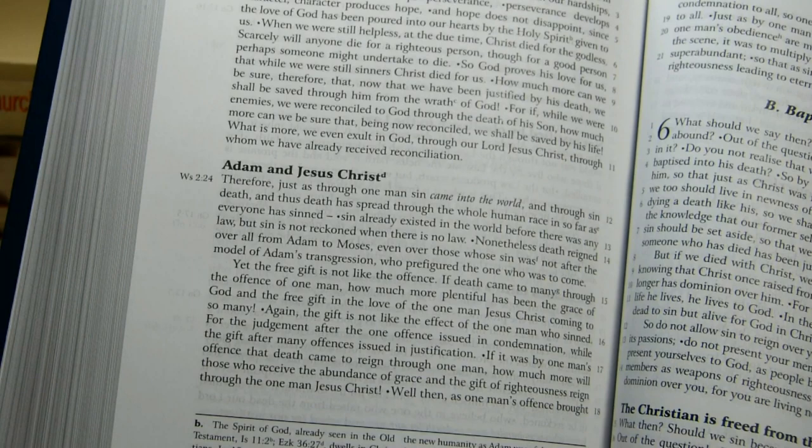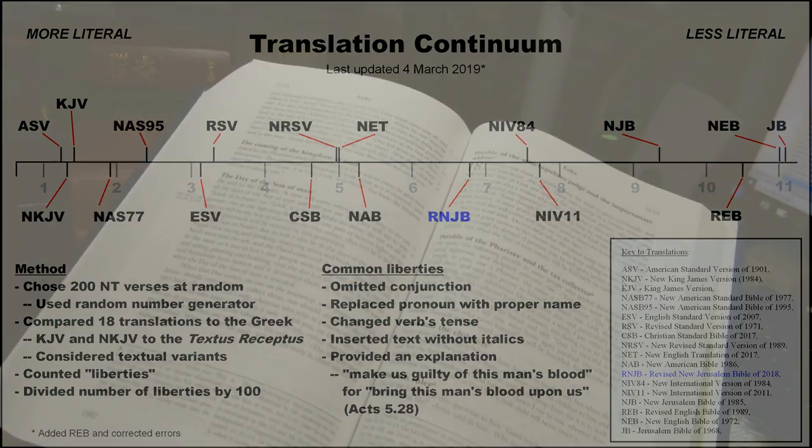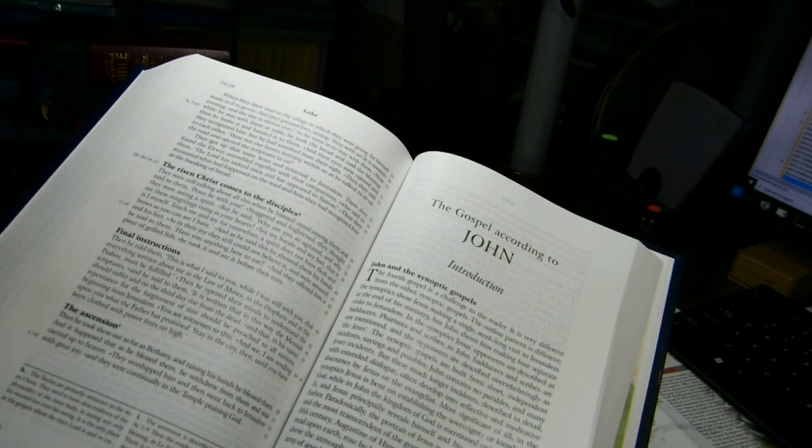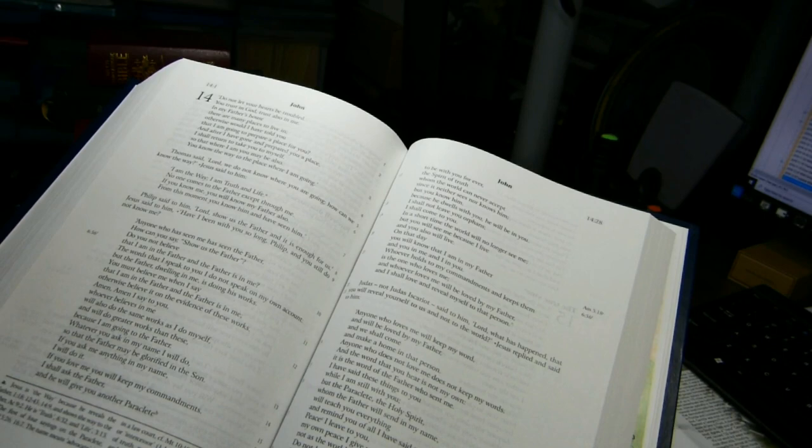My translation continuum chart shows the results of examining the literalness of New Testament translations across 200 randomly selected verses. The Revised New Jerusalem Bible sits somewhat right of center — less literal than translations to its left, but more literal than the New International Version in either the 1984 or 2011 edition, and much more literal than the New Jerusalem Bible of 1985 or the original Jerusalem Bible of 1966.